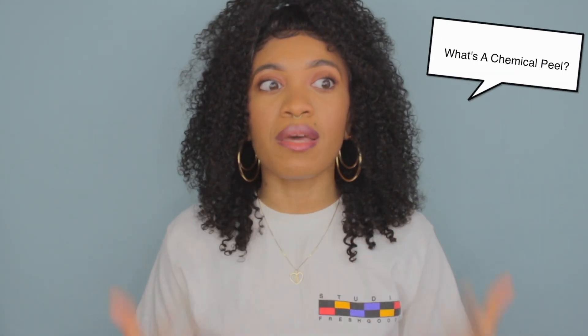Welcome back to my channel. If you are new, hello, my name is Brenda. I'm an esthetician here on YouTube, and if you're not new, hi, thank you for watching my content. Today's video is another skincare-related video. It is all about chemical peels. We're going to talk about the process of chemical peels, some tips you should keep in mind if you are thinking about getting a chemical peel, and we're also going to talk about the misconceptions about chemical peels. So if that interests you, just keep on watching.